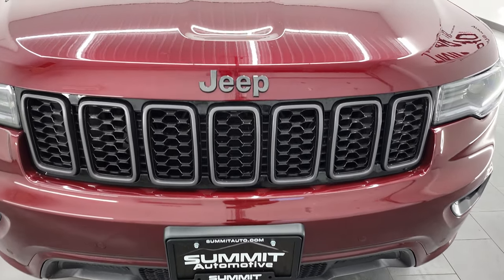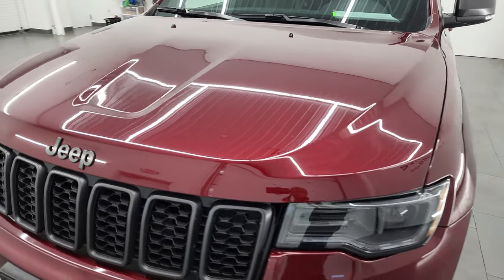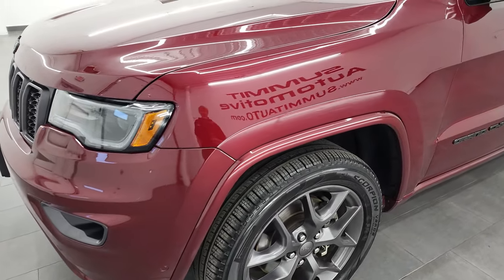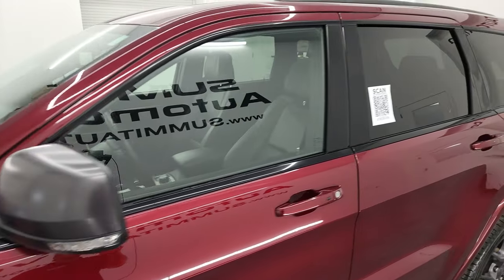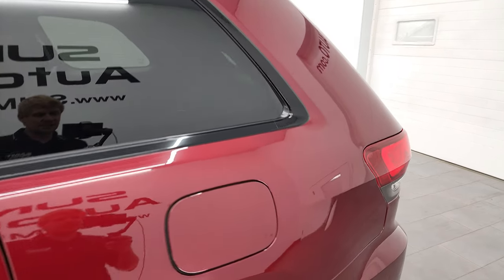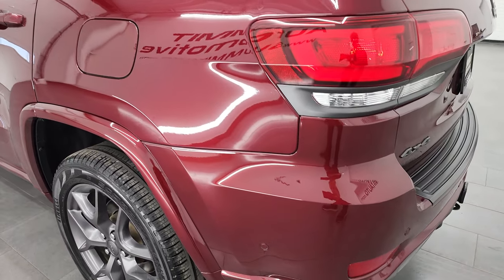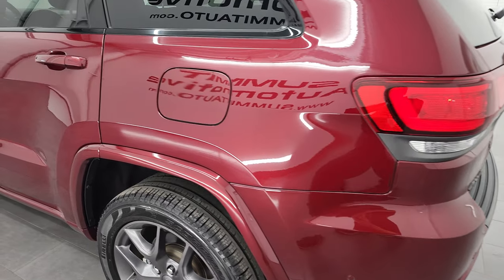I'm going to go all the way around in this video — inside, start it up, take a look under the hood, and give you the most accurate representation of the vehicle that I can. Red velvet pearl coat is the color, and I shoot all my videos in 4K. If you have HD capabilities on your computer, tablet, smartphone, or television, I recommend turning them on right now because it is your best way to check out the quality, condition, options, and cleanliness of the vehicle before seeing it in person.